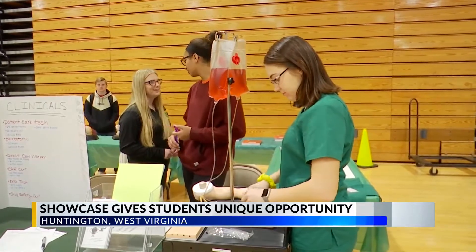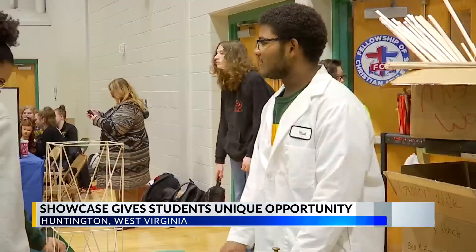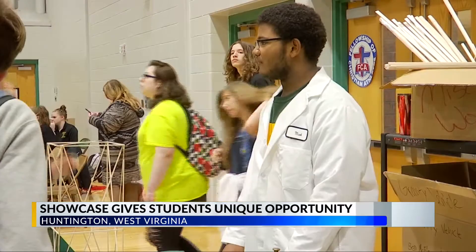The goal is to get students thinking about their future as they come into high school, rather than wait until they're on their way out.